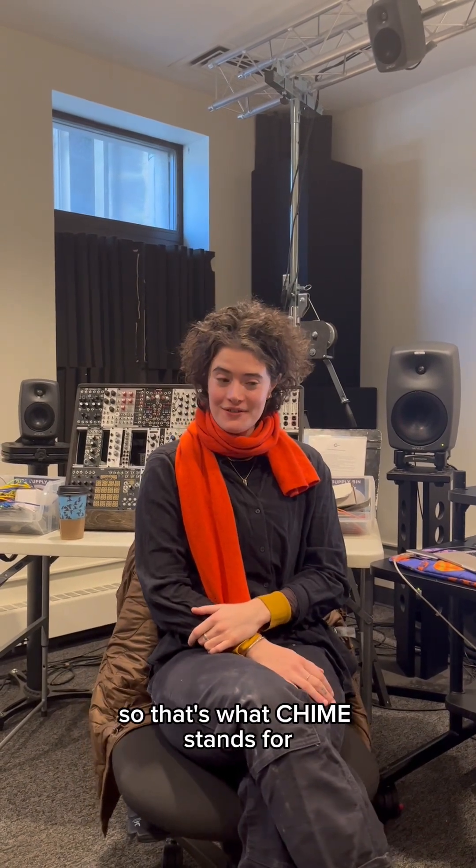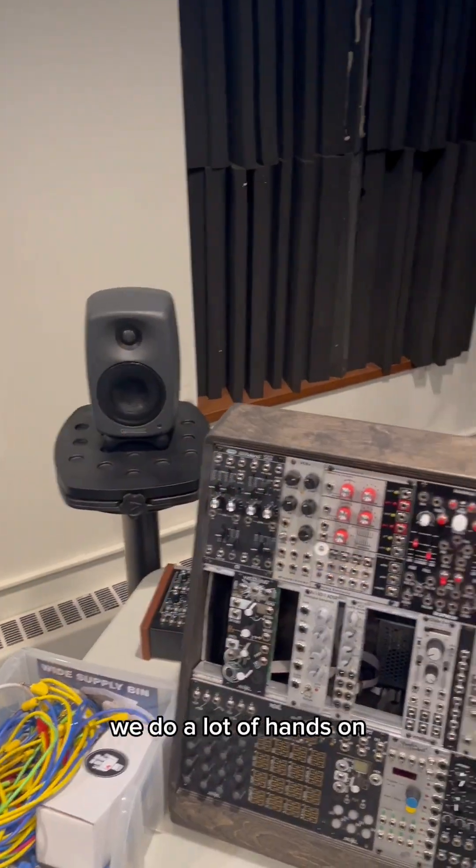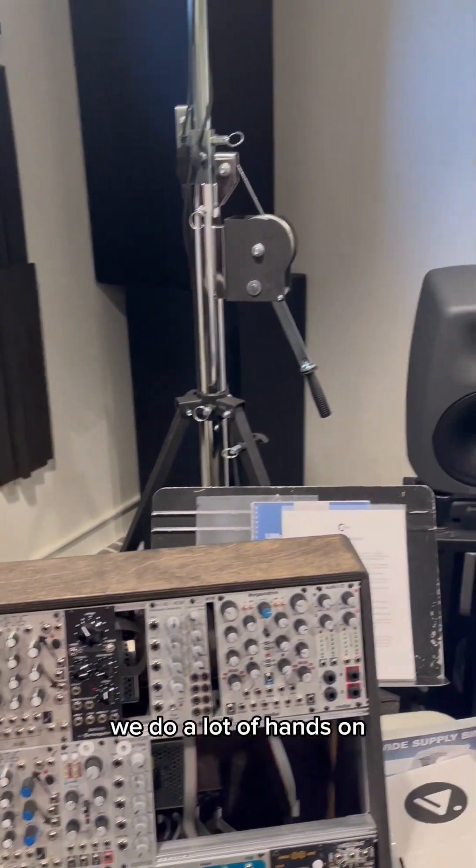This is Chicago's Integrated Media Experimental Studio, so that's what Chime stands for. The Chime Studio is one of the sort of backbones of our music department where we do a lot of hands-on study and practice with electronic music.